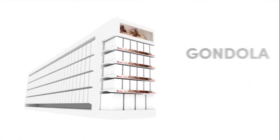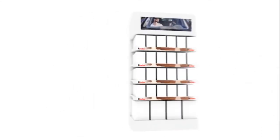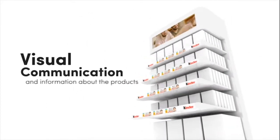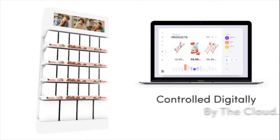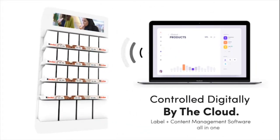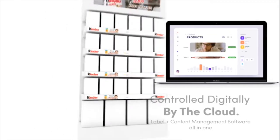Amplify your in-store experience with the revolutionary Smart Gondola. With connected digital shelves and header displays integrated with a smart communication system linked to store inventory to display real-time offers, pricing and marketing communication.